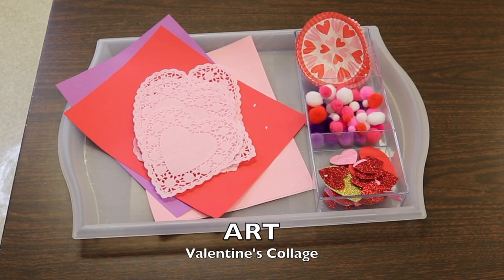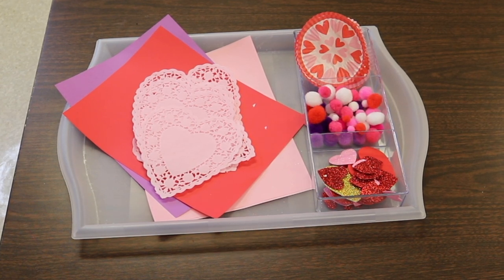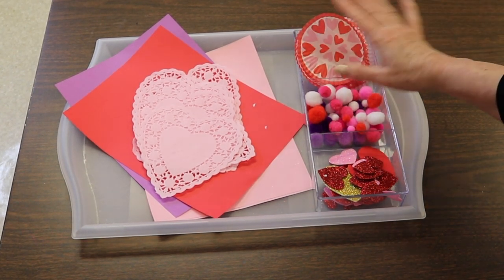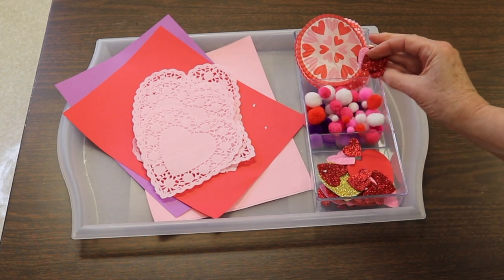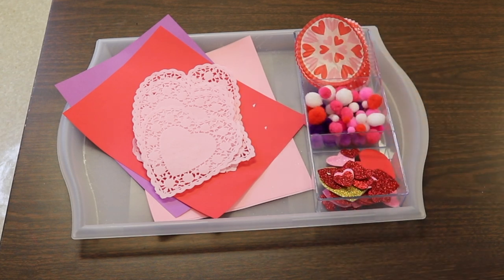One of our art activities this week is making a simple Valentine collage. The children can choose between different colors of paper — pink, purple, or red. I have heart doilies in pink and white, some fun Valentine cupcake wrappers I found at TJ Maxx that I flattened out, pom poms, and foam hearts that they can glue on as well.